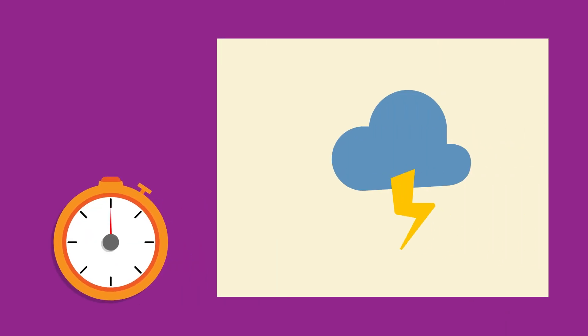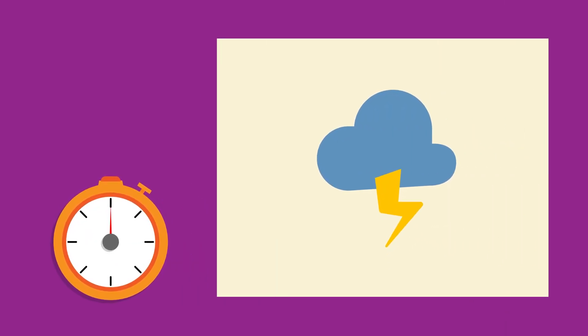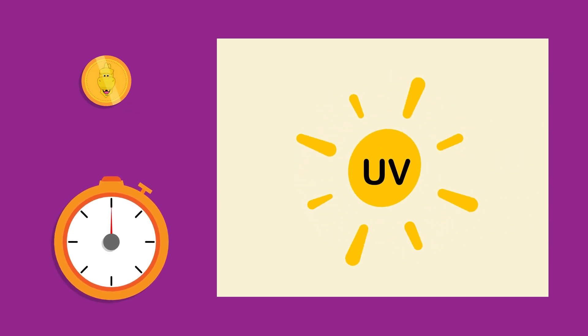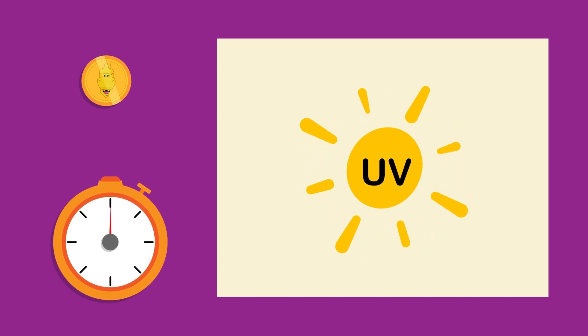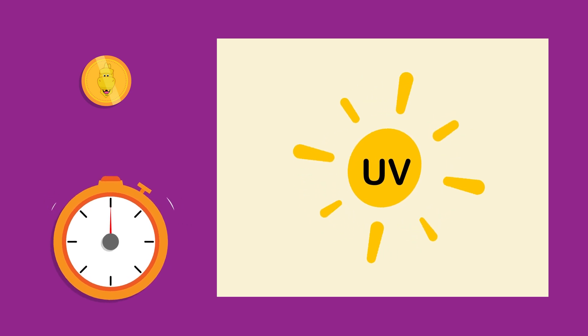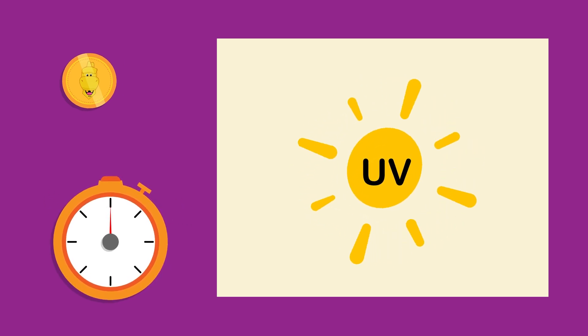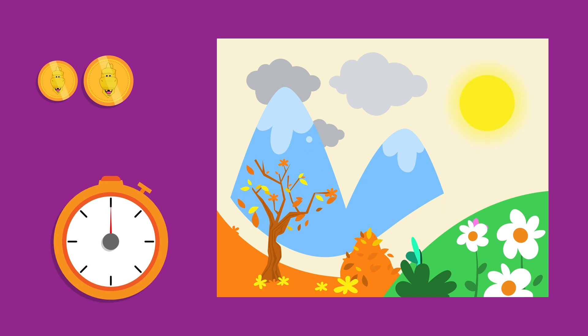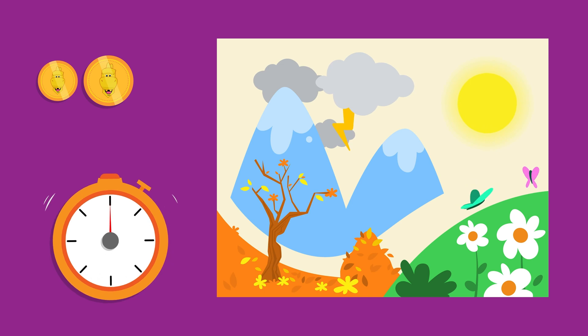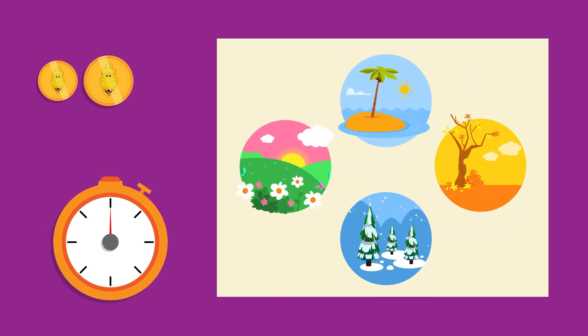Let's review together! When the forecast shows a cloud with lightning, what does it mean? It means there's going to be a storm! What does this icon in the forecast show us — the atmospheric pressure or the intensity of the sun's harmful rays? It tells us the intensity of the sun's rays! And finally, how many seasons are there? There are four seasons!